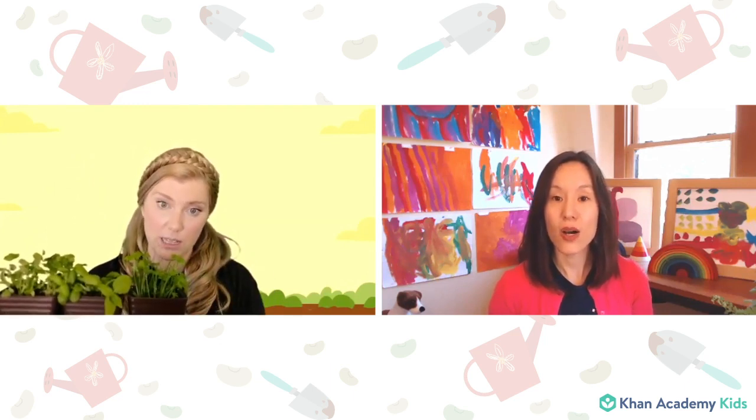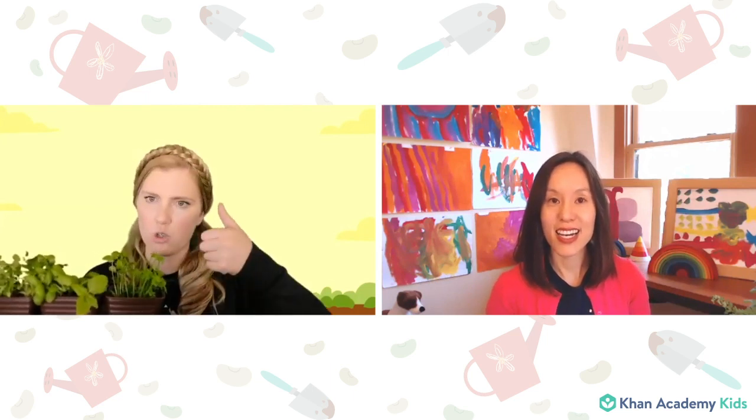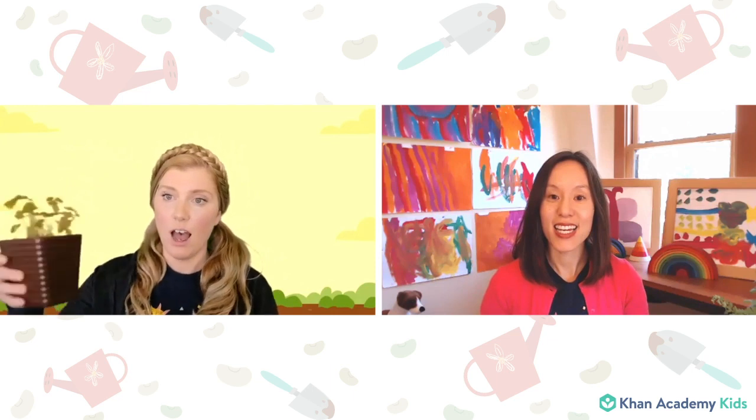They grow very quickly. You have to give them lots of nice soil, give them plenty of room in their pot, and keep them watered with a little sprinkle. I use a spray bottle of water going shh shh shh — that's how you turn those seeds into a plant.